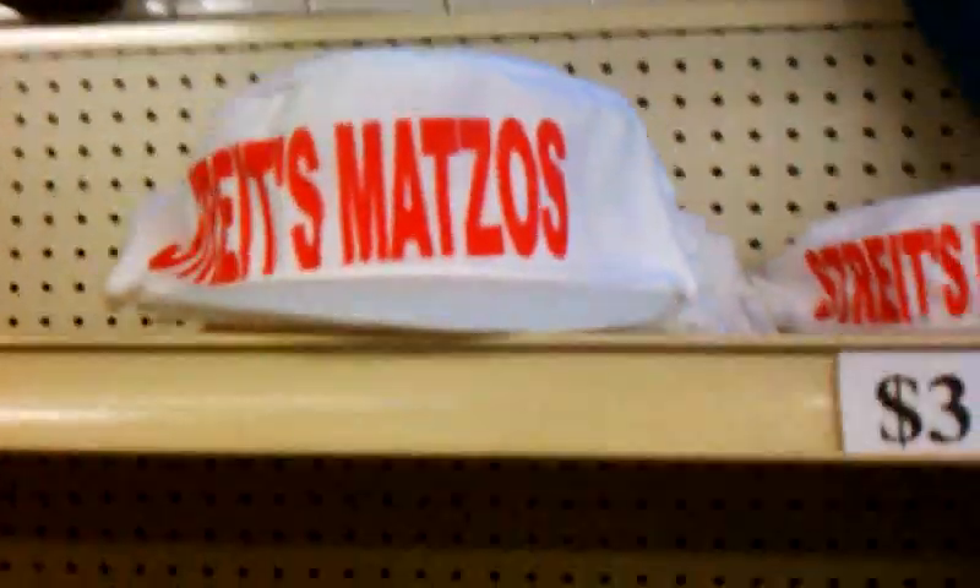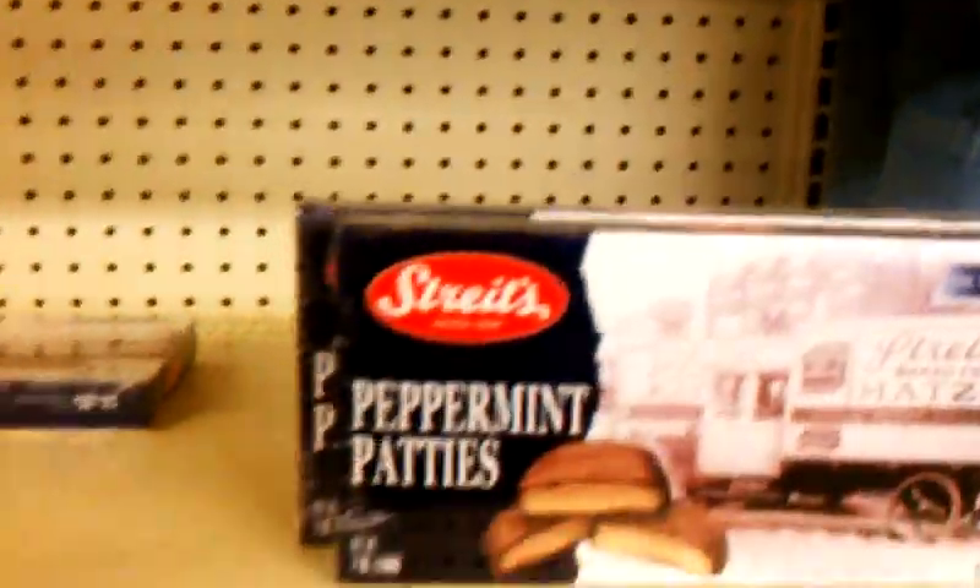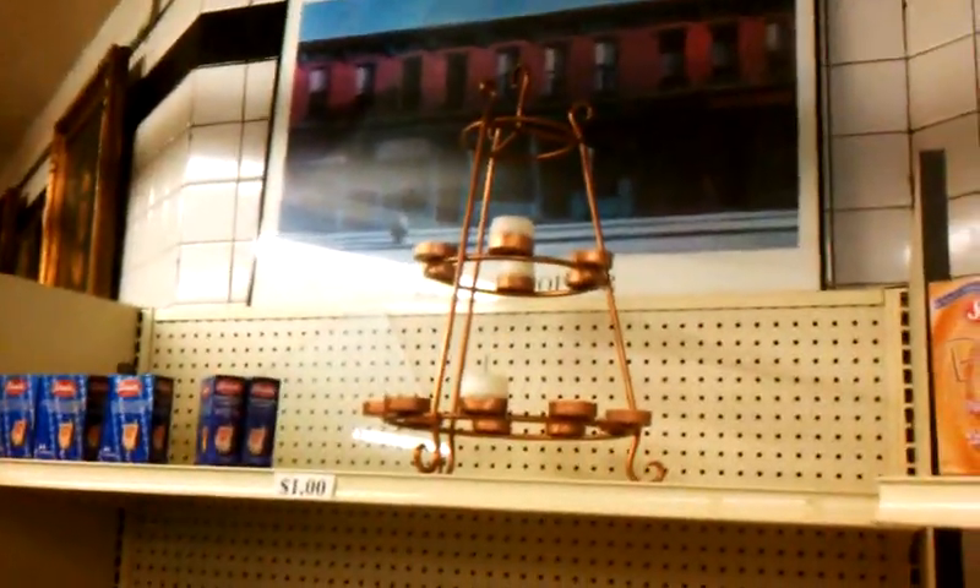Here we have, if you want, you can even buy yourself a Streit's Matzo cap if you'd like to have one. Or here's a Streit's shirt. Beautiful, nice stuff. These are original items from the Streit's factory that they had.